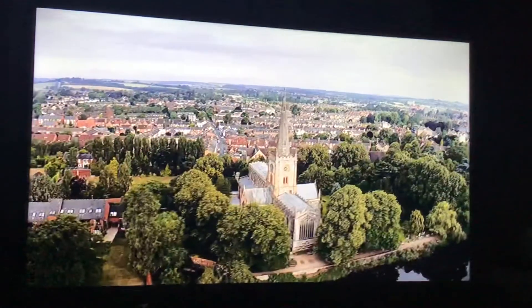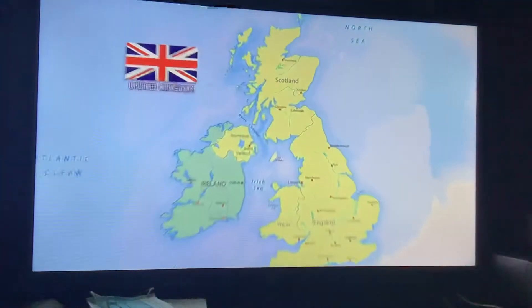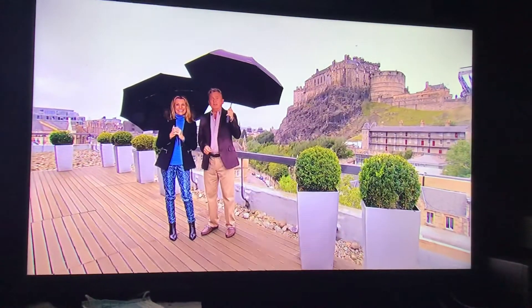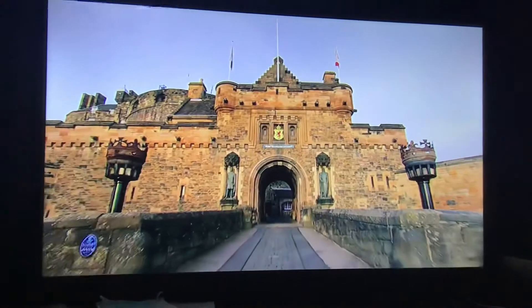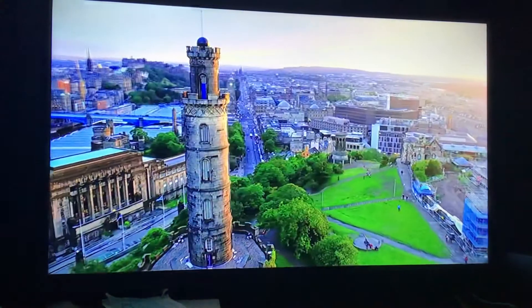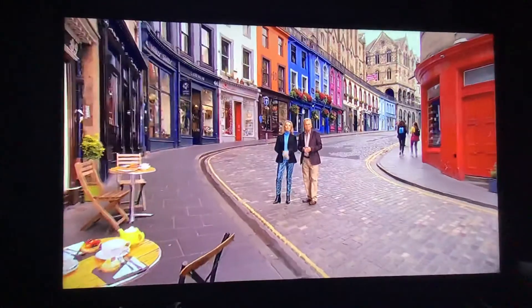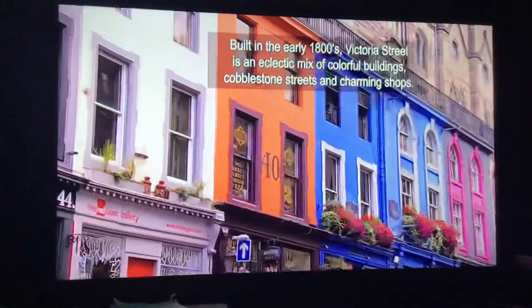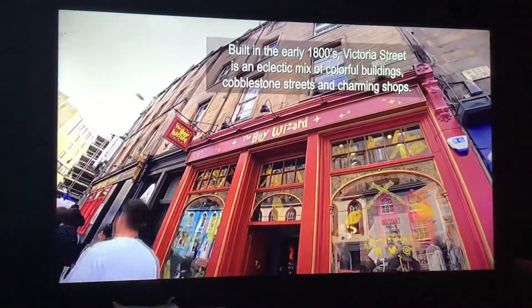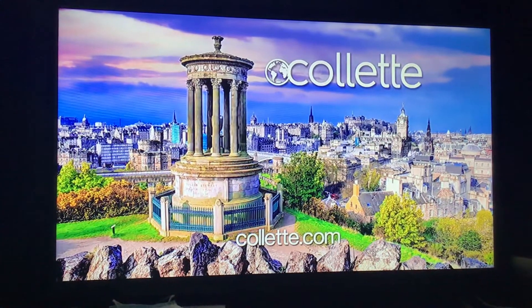On a Collette tour of Great Britain, discover the natural beauty of England, Wales, and Scotland. Join us as we explore the city of Edinburgh. Scotland's capital is steeped in history with some must-see points of interest. Situated atop an ancient volcanic rock is the breathtaking Edinburgh Castle — the most visited spot in Scotland. Calton Hill is also famous for its historic monuments, including the National Monument of Scotland and the Nelson Monument. Victoria Street is one of Edinburgh's most distinctive streets. Collette, travelers first since 1918. Visit Collette.com.